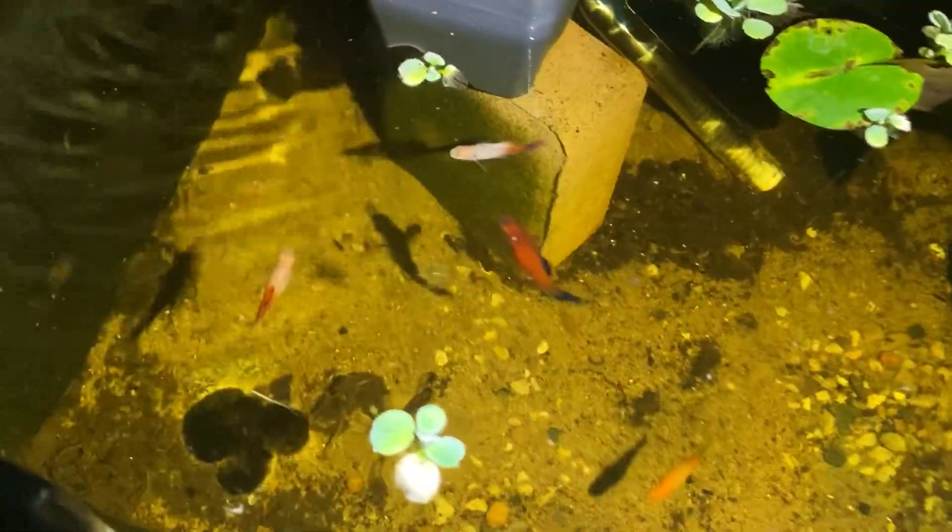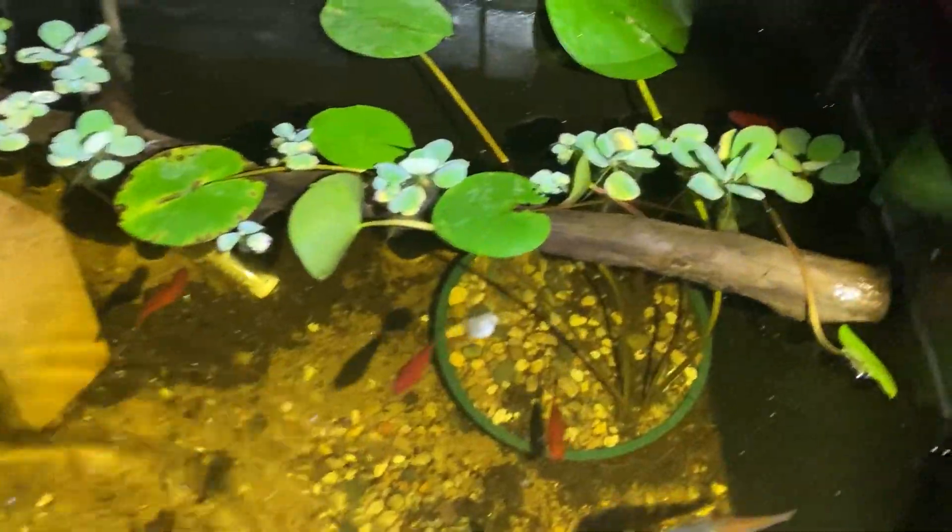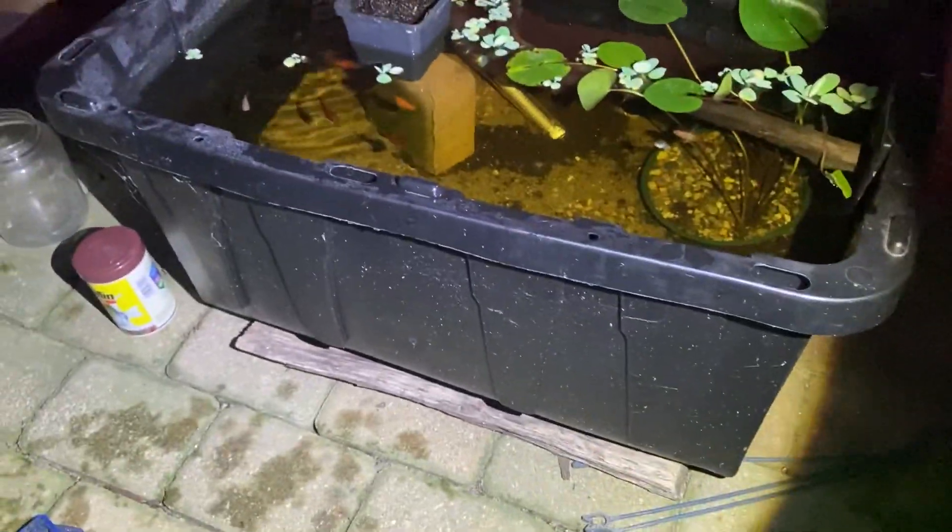We're back by the mini pond now and there's definitely not the same amount of platys as the amount that we started with, but I think that may be due to the intruders that keep getting in my pond. Now I'm just going to put the lily pads back and then we'll go from there.